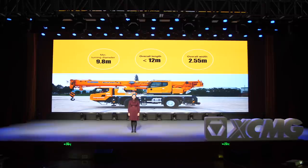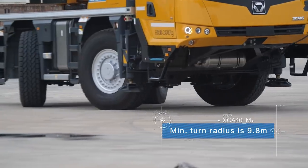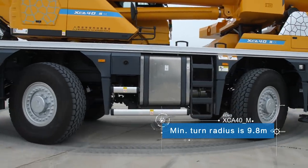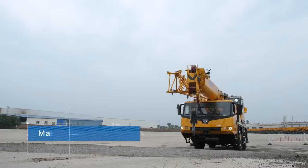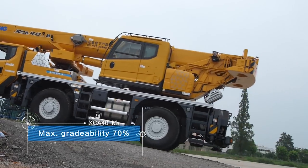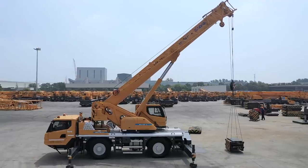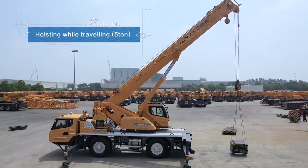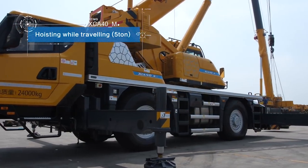The compact size of XA40E ensures high adaptability in various working conditions. Its length is no more than 12 meters and its width is 2.55 meters. For the Middle East market, we launch a variant of XA40E named XA40M. Its minimum turning diameter is 9.8 meters. XA40M is equipped with a strong driving system to achieve high passing ability, with a maximum speed of 80 kilometers per hour. One highlight is a hoisting-while-traveling working condition — it can hoist five-tonne loads and transfer swiftly.